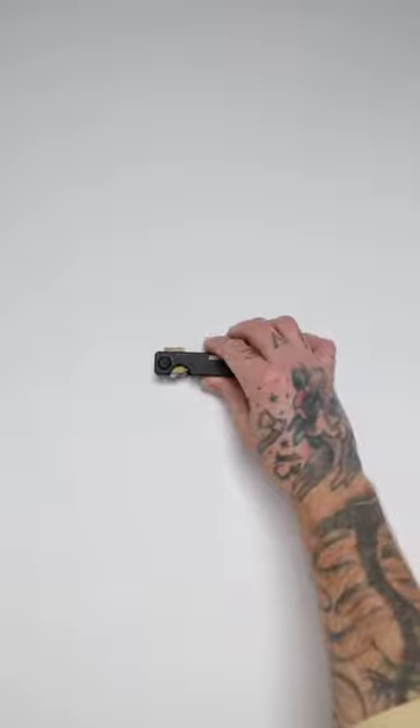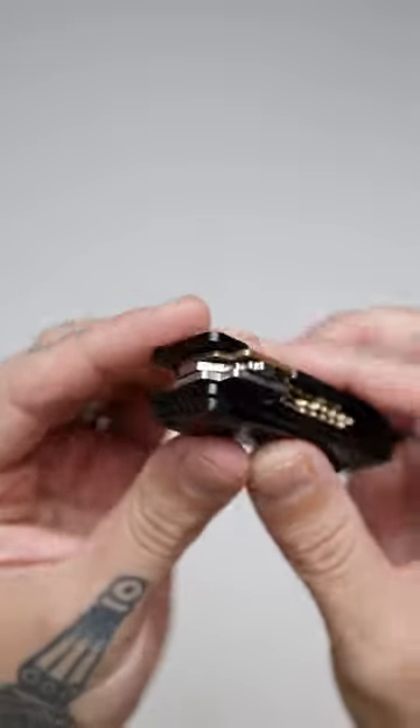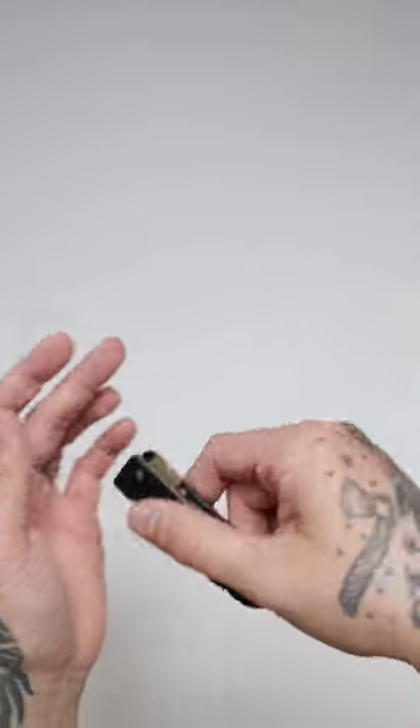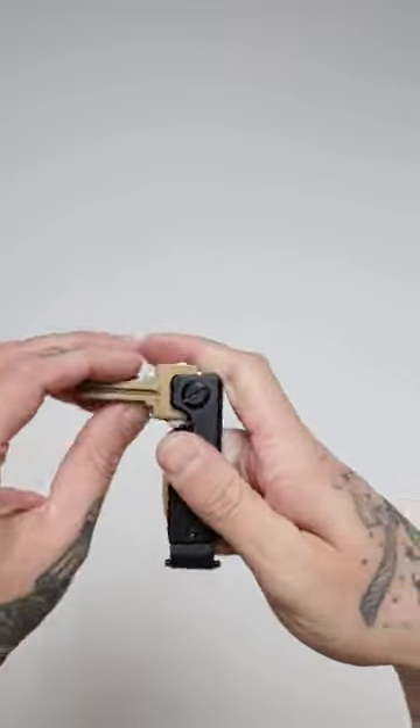I've had the wallet paired up with this key case and this thing is insanely easy to use. You just unscrew the top, slide your keys in, and tighten it back up — you're good to go. You can easily store two to six keys in this case, and if you've got more than that, buy two of them.